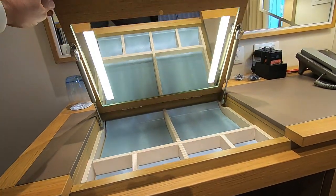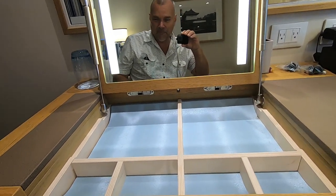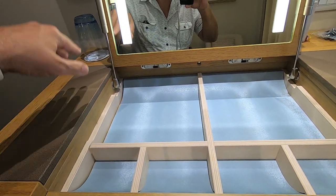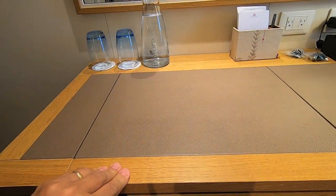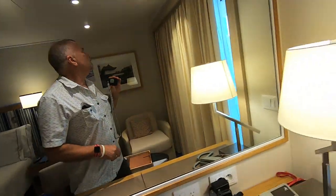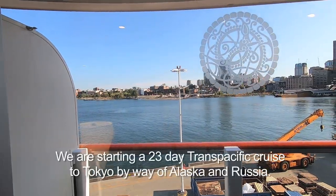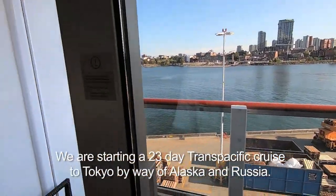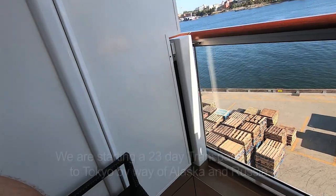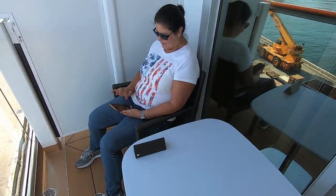There's a cool makeup mirror with little cubbies so you can keep that stuff put away. Walking out here, you've got a dark curtain and shears. We're in the port of Vancouver today. On the balcony you have two chairs, a table, and my travel companion Janet — hi!